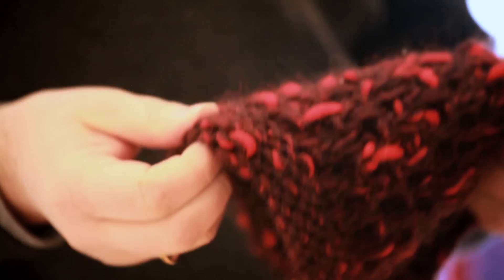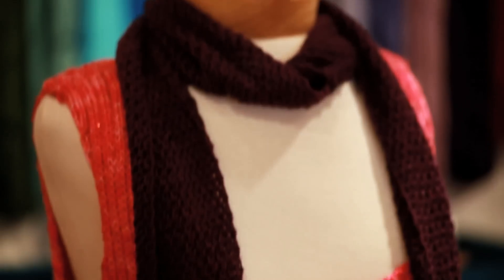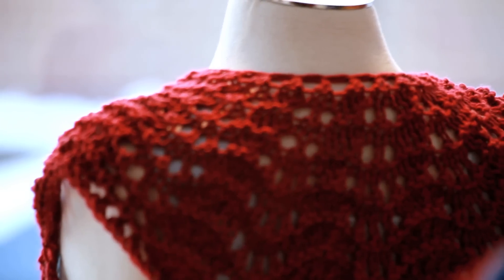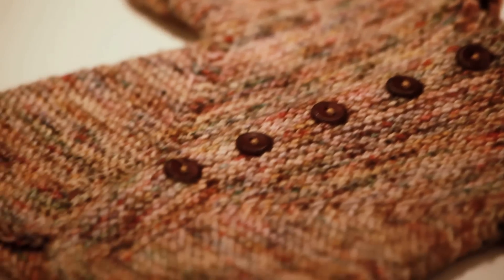I think people are realizing how good it feels to make something. It's fun to shop — everybody loves to go shopping and buy things — but there's really something that feels good when you've made something, and you can wear it yourself or give it to someone and feel good that you made something special for them.